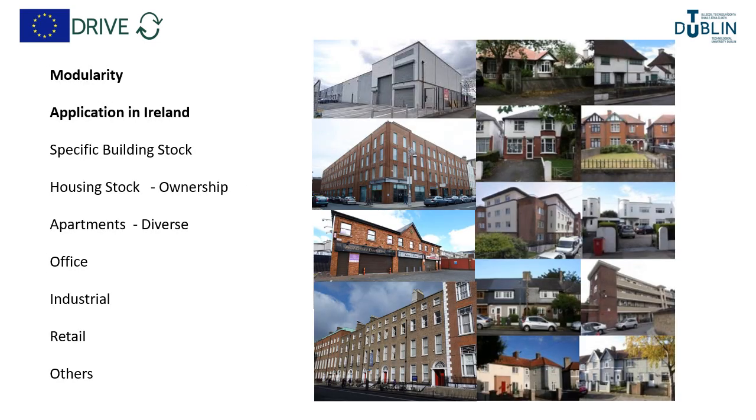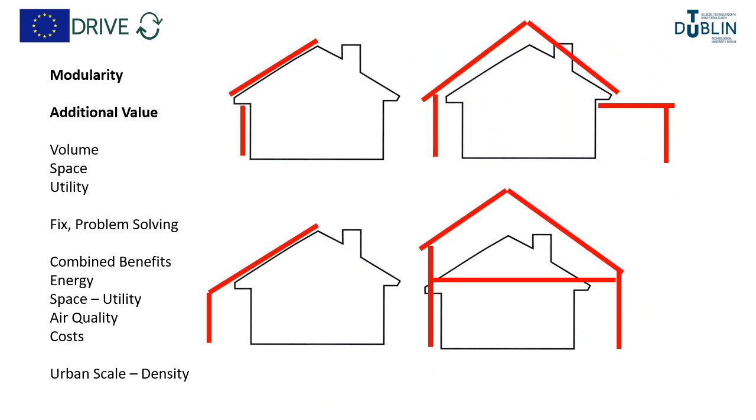Finally, to discuss potential application in the Irish context: we have a very specific building stock. There are issues in relation to ownership — some houses are owned by local authorities or social housing providers, others by private landlords, others privately owned — so there's a whole diversity not only of typology but of ownership, which complicates things. We also have quite diverse apartment typologies and a diversity of office, industrial, and retail building types. The key benefit and strength of a modular solution is the potential to add value beyond retrofitting for energy — the modular solution has the opportunity to add volume and space, provide utility, and even fix problems within existing buildings.